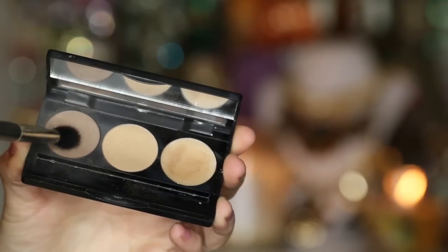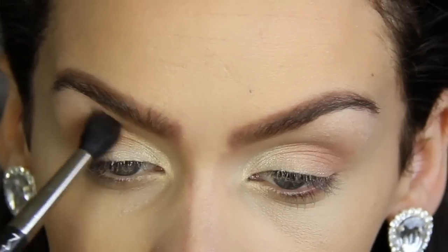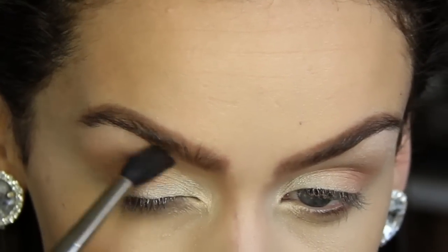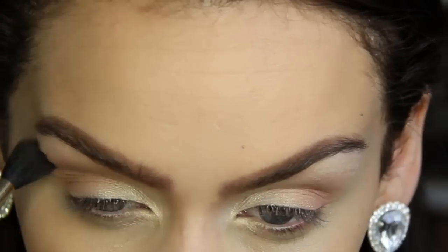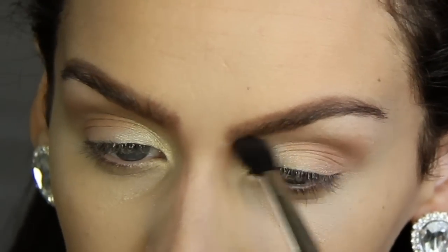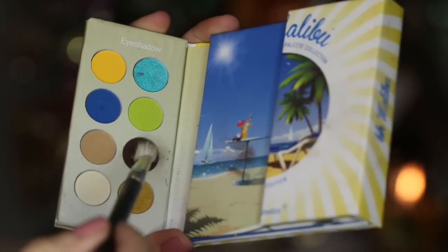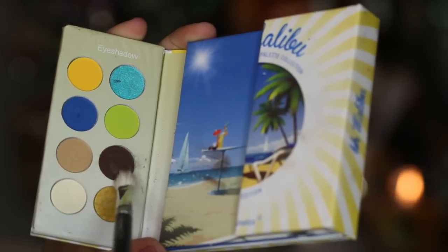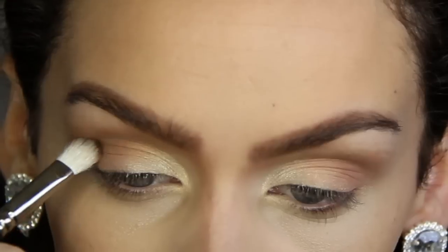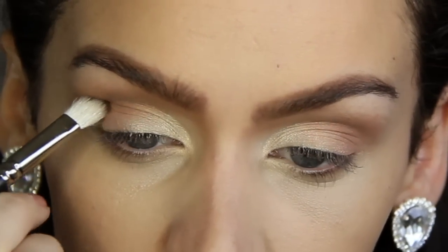Going back to my brow bar, I'm picking up this dark brown color again and I'm going to be applying that right into my crease with my MAC blending brush. Then picking up this dark brown matte color from the Malibu palette, I'm going to be applying this with a smaller blending brush right in the outer V of my eye. And this is just going to accentuate your eyes, making them appear larger.